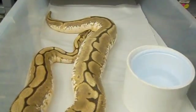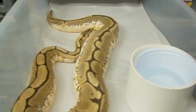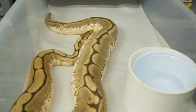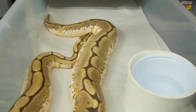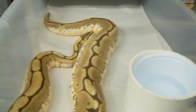You see here, ovulation is the point at which the follicles enter the oviduct and they're fertilized. All the breeding that goes on in the season is just collecting sperm, waiting for this moment — the moment of ovulation.